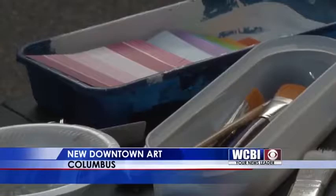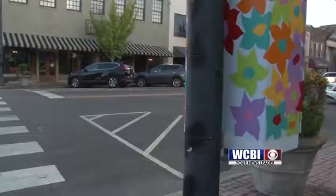An artist or a business can sponsor a utility box downtown and give it a new look. Garrard says she's excited to be the first artist and is excited for everyone to see the finished piece.